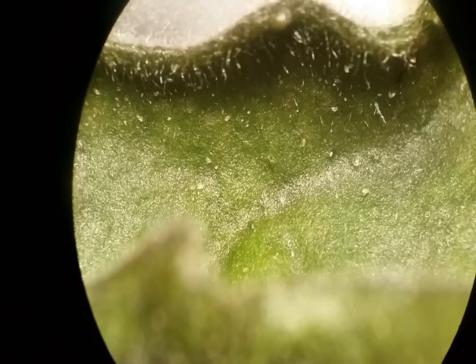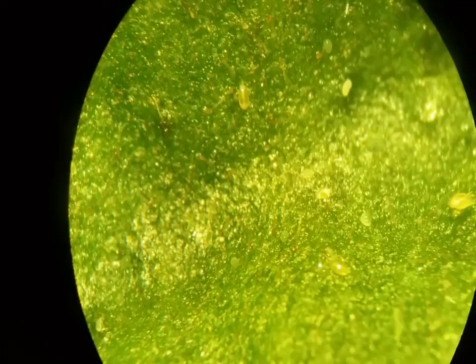Polyphagotarsonemus latus — the genus name means 'tarsanemid that eats many plants,' and it is the binomial name for the broad mite, a very common and difficult to control pest species.